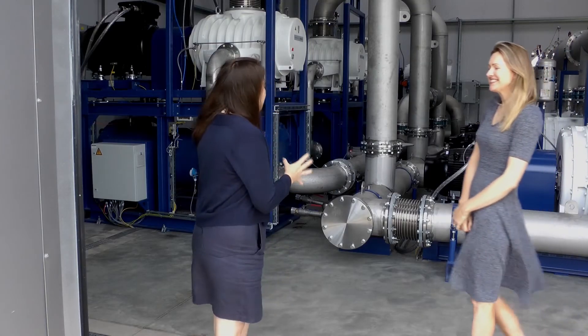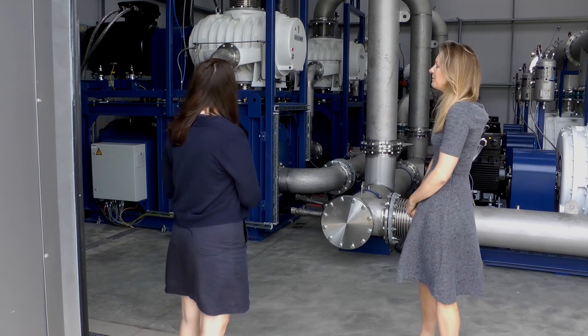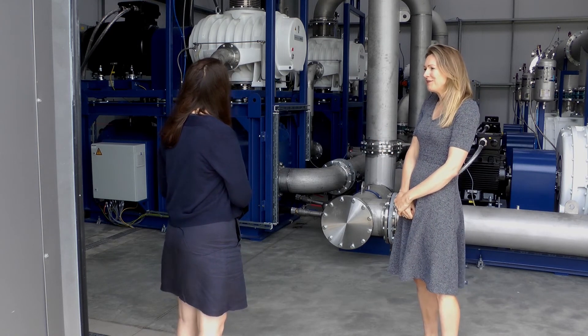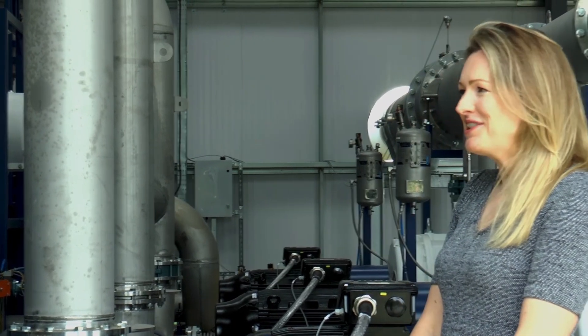So these are the vacuum pumps, which we house here, which enable us to get all those rocket plumes out of the way and maintain the vacuum that we need to replicate space on Earth.